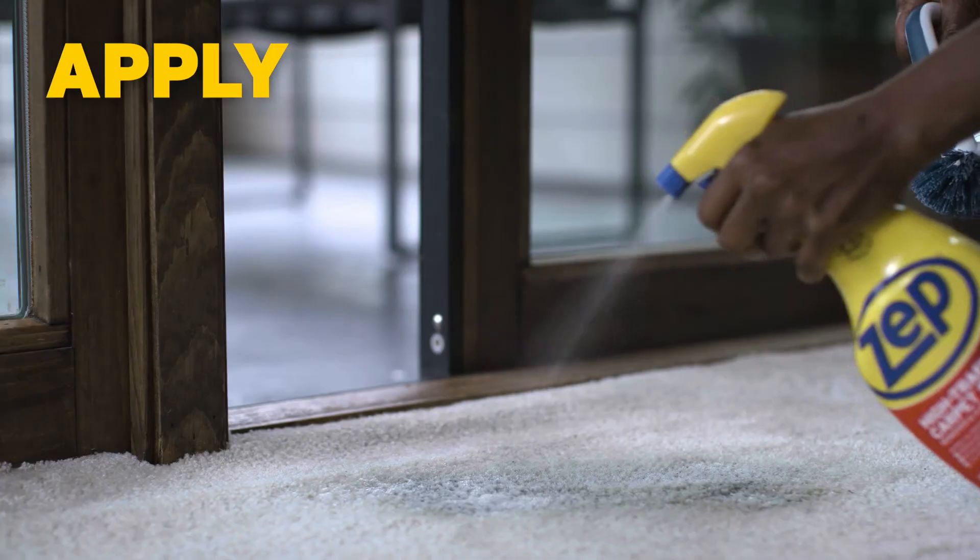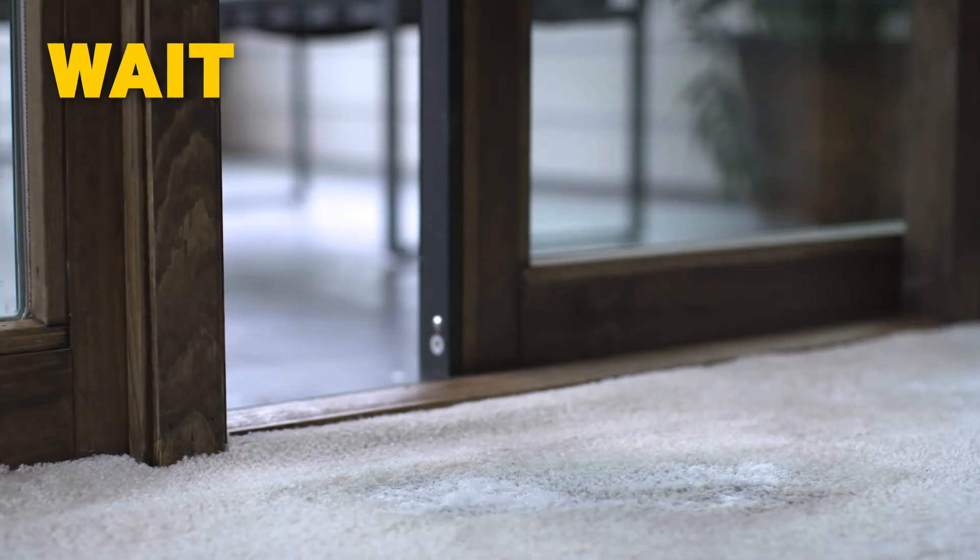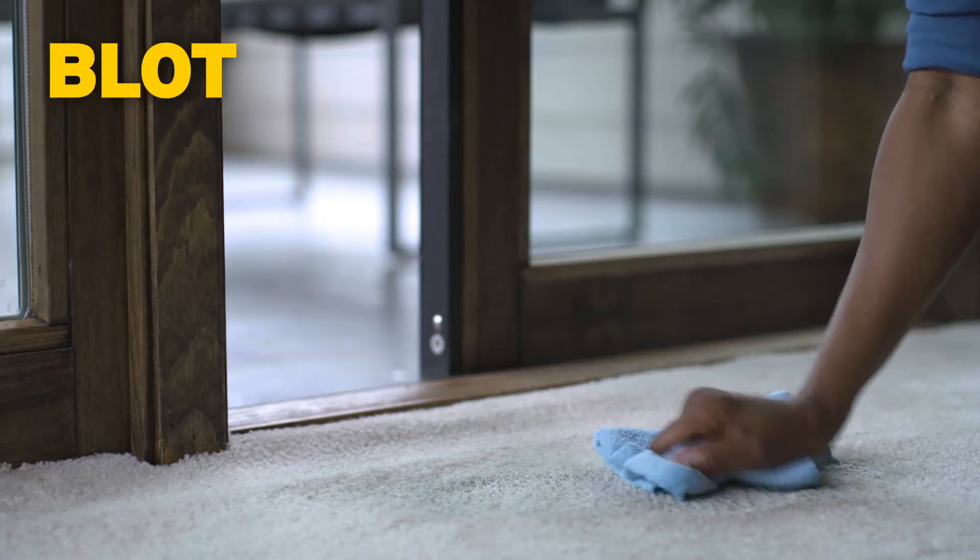Just loosen dirt with brush. Apply generously. Allow time to penetrate, and blot with damp cloth.